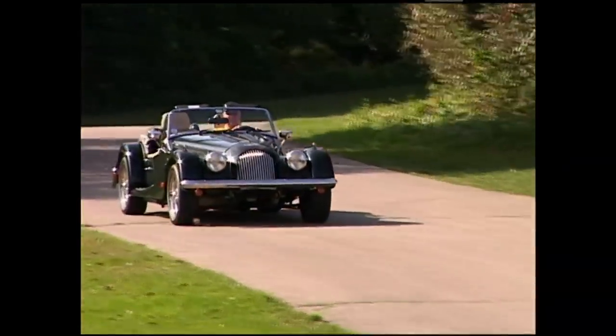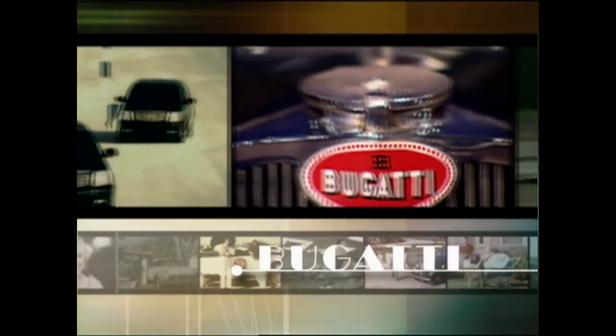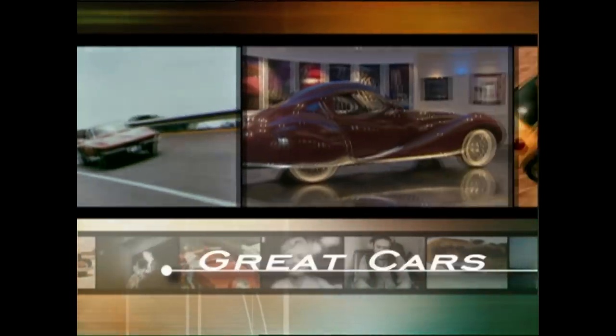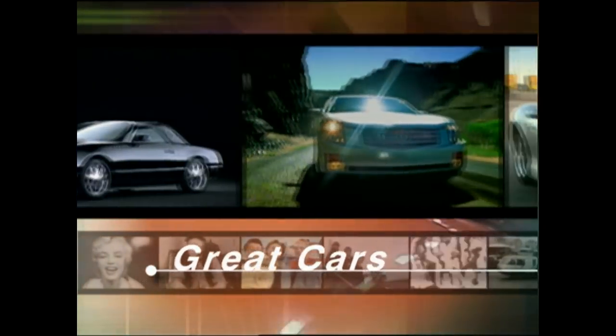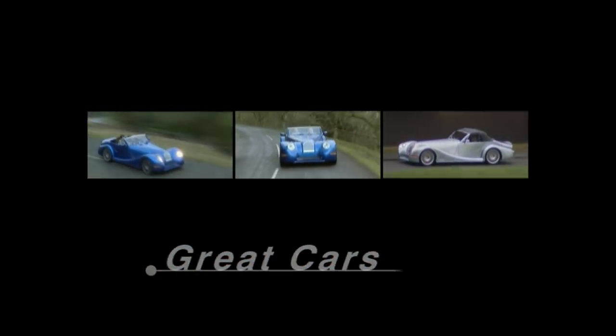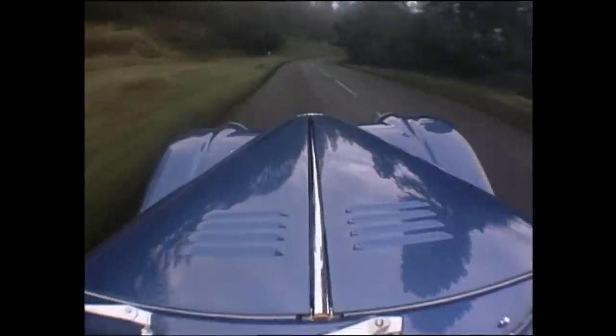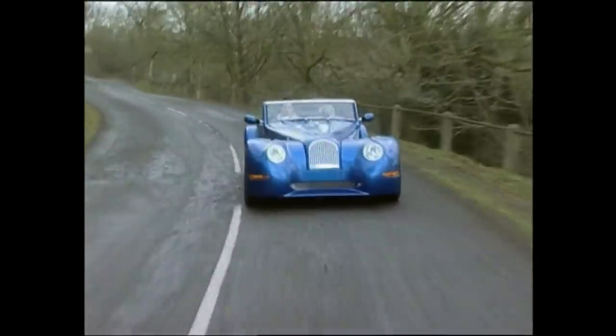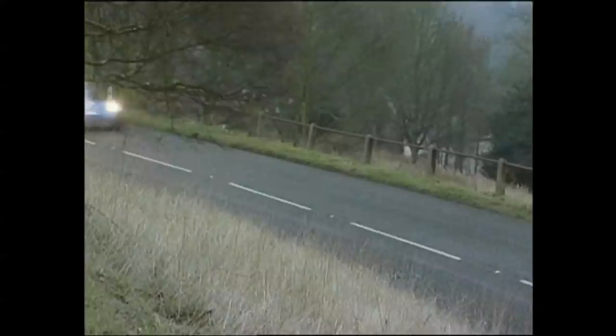It's a story about refusing to bend to the whims of fashion. Today's Morgans are different from any other cars on the road. They hark back to a time when automobiles were handcrafted by artisans.